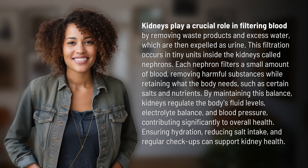Kidneys play a crucial role in filtering blood by removing waste products and excess water, which are then expelled as urine. This filtration occurs in tiny units inside the kidneys called nephrons.